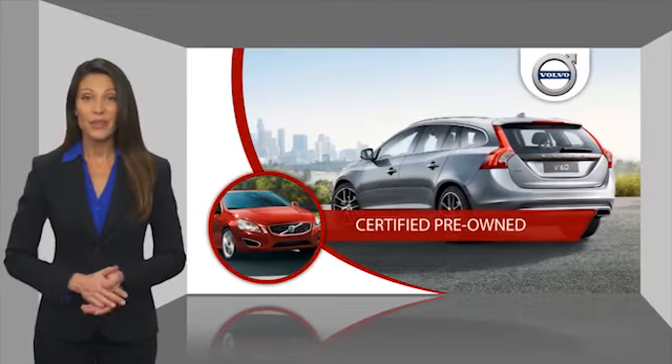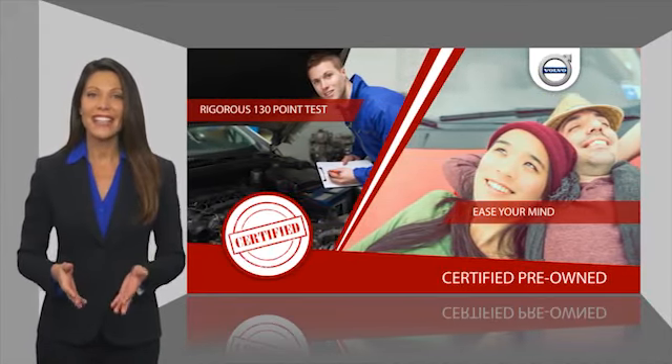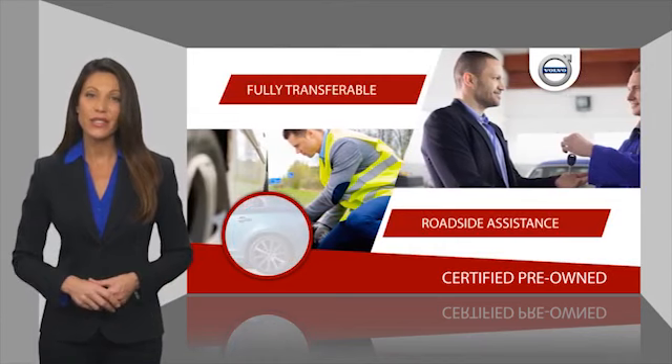Volvo certified pre-owned vehicles pass a rigorous certification process that should set your mind at ease. Once certified, the vehicle gets a factory-backed warranty, roadside assistance, and is fully transferable.